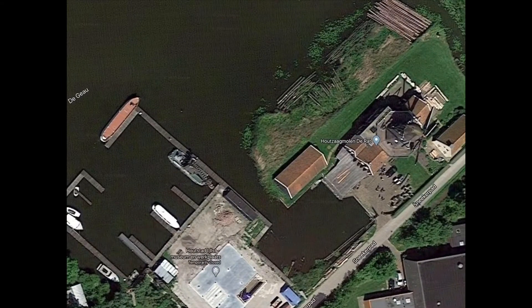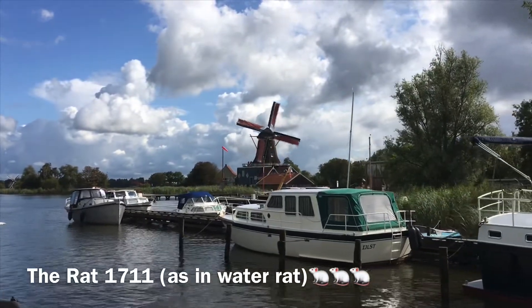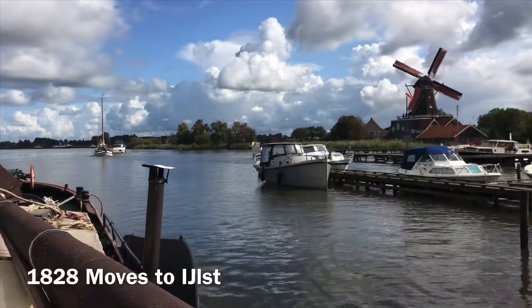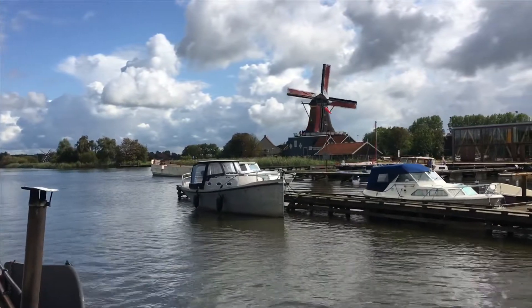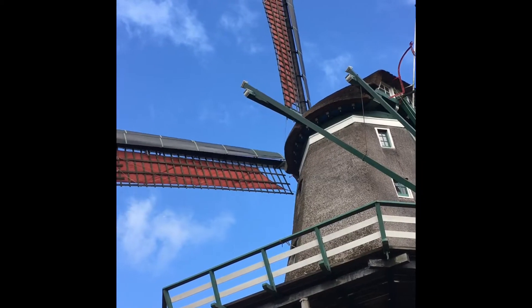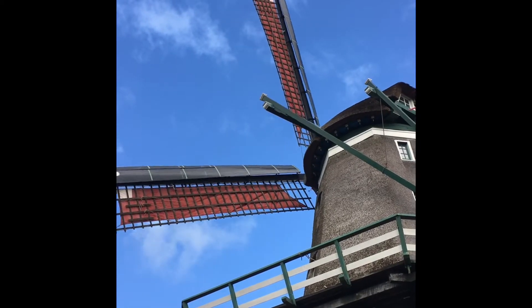We arrived at the Rat. The windmill was originally built in 1711 and was located in Zaanstreek, just outside Amsterdam. In 1828, it was sold and moved across the Zuiderzee to Ilst. When it was first built, it replaced the work of 25 men. Primarily a sawmill, it was also adapted to mill corn.